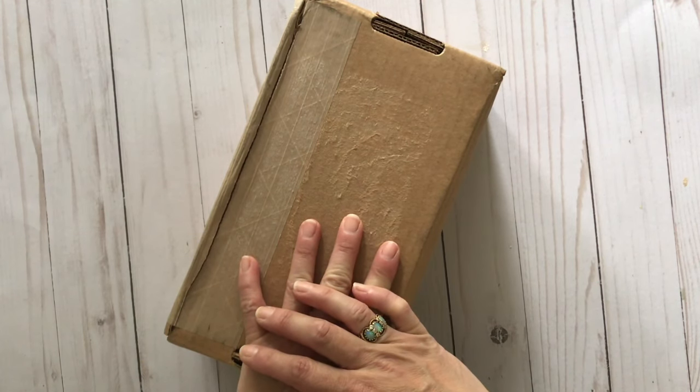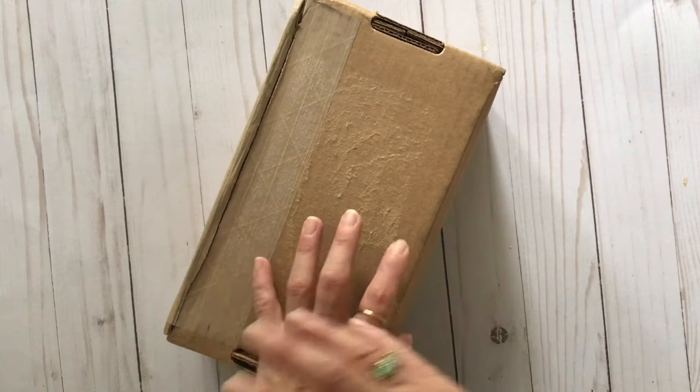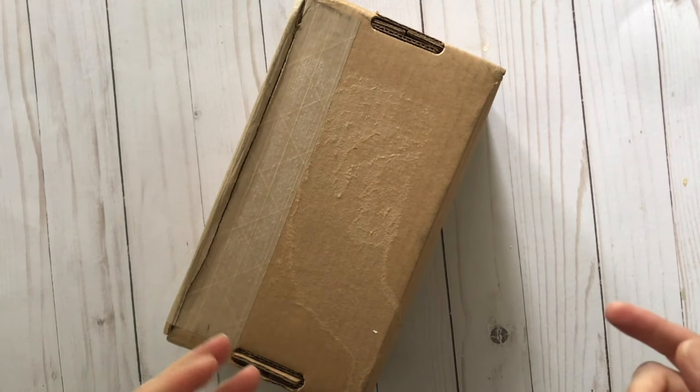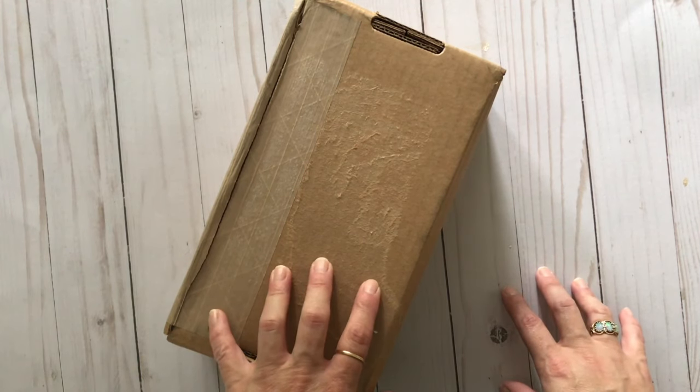I had a birthday last week and I decided to get myself another tote bag — because, you know, I need another bag for some reason — and I got myself a new clutch. Usually I'm more of a Dooney and Bourke gal; I really like their bags.